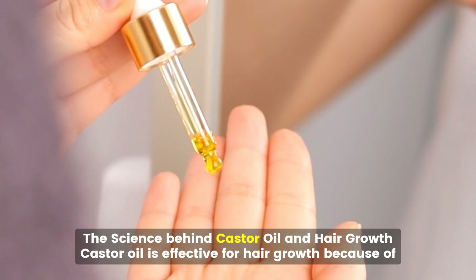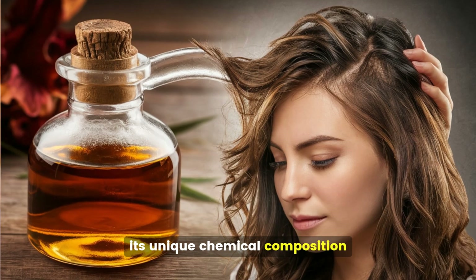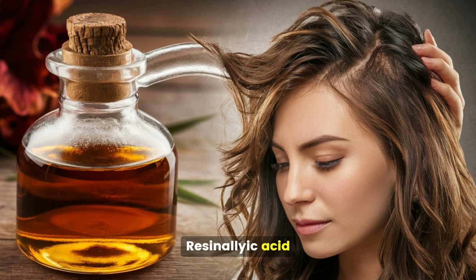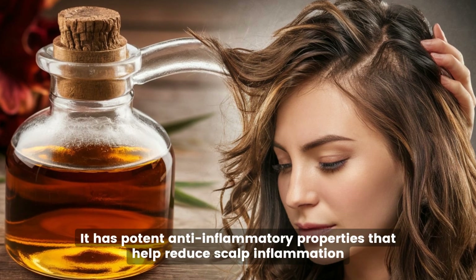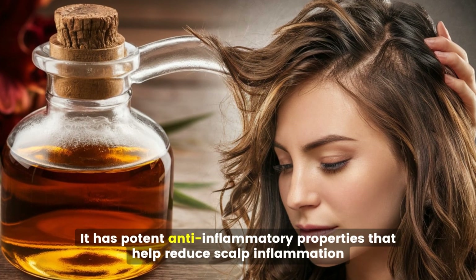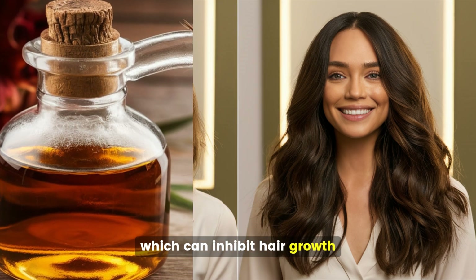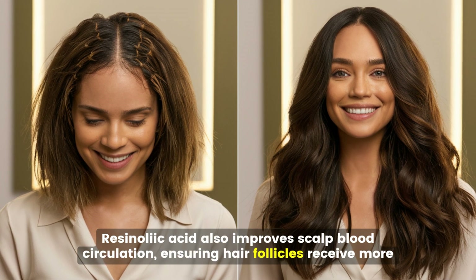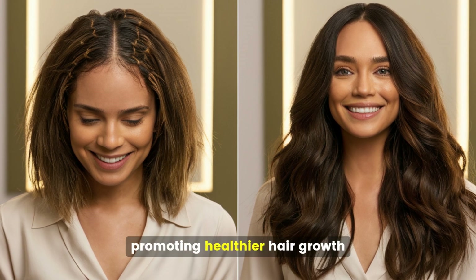The science behind castor oil and hair growth. Castor oil is effective for hair growth because of its unique chemical composition. Ricinoleic acid makes up about 90% of castor oil. It has potent anti-inflammatory properties that help reduce scalp inflammation, which can inhibit hair growth. Ricinoleic acid also improves scalp blood circulation, ensuring hair follicles receive more nutrients and oxygen, promoting healthier hair growth.